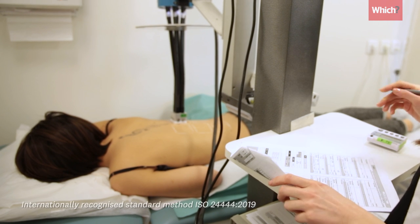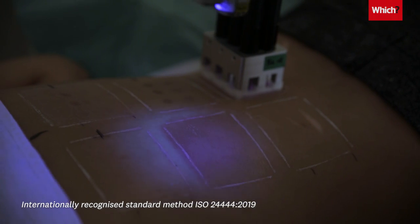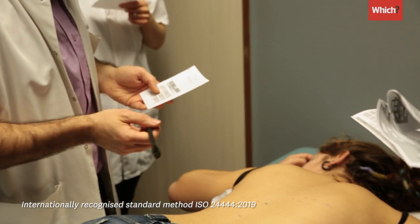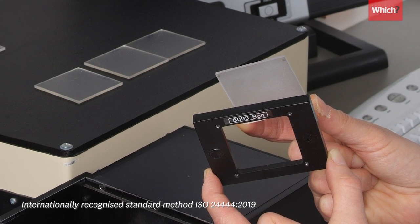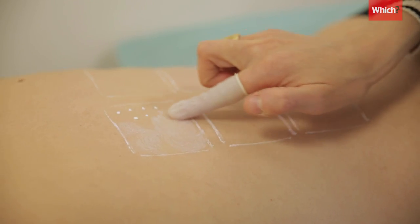To test this in the Which lab, we shine a UVB lamp on volunteers' backs and record when their skin reddens, with and without sunscreen, and then use the difference to calculate the SPF. We also test the UVA levels of protection by spreading creams on a glass plate to measure the amount of UVA absorbed. And we did a repeat test on any fails, with a fresh bottle, just in case we had a bad batch.